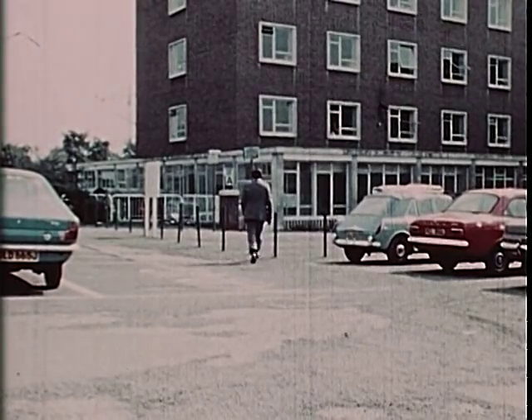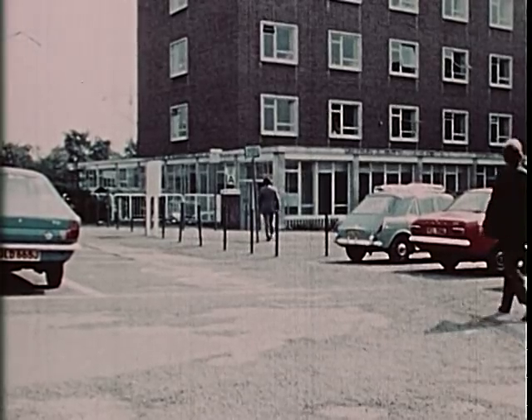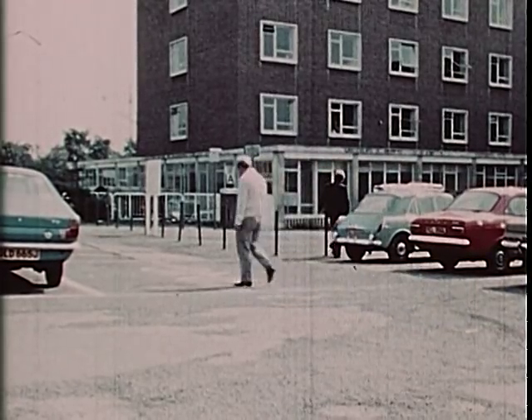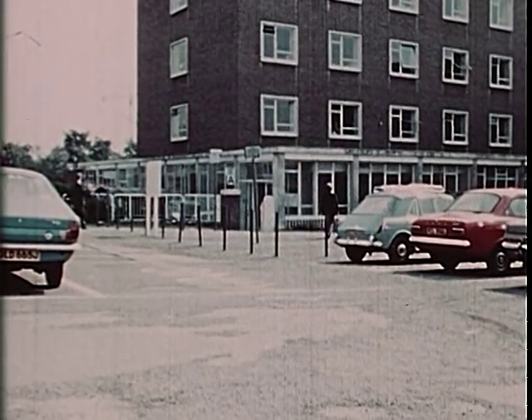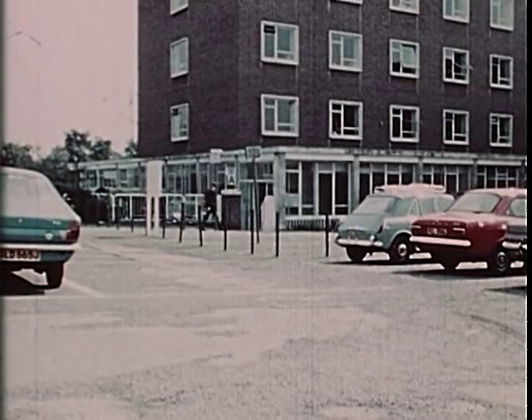What is the target thinking? Has he spotted them? They cannot be sure. They cannot relax. Neither can you whenever you are engaged on any form of surveillance. Successful surveillance can only be carried out by alert, well-trained officers. Make sure you are one of them.